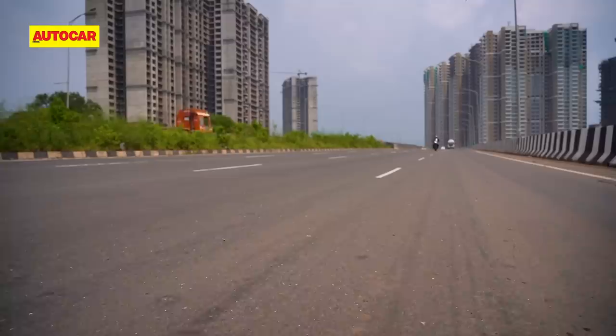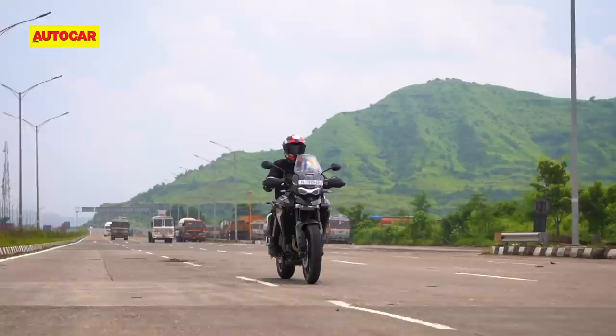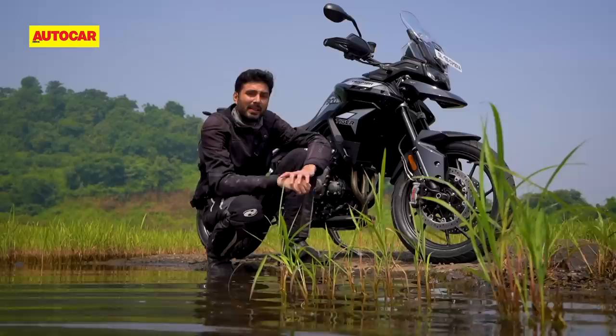Regardless of the heat, what's clear is that the new Triumph Tiger is a significantly quick machine, even more so than the bike it replaces. So you'll be happy to know that it gets a significant upgrade in the braking department.